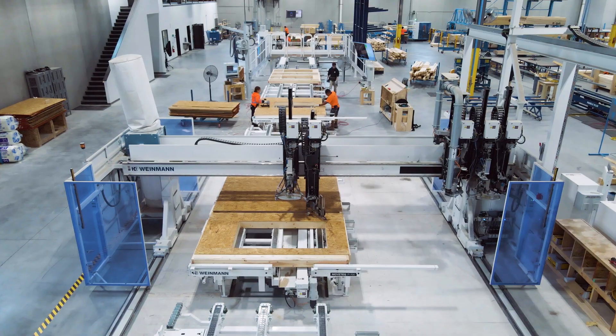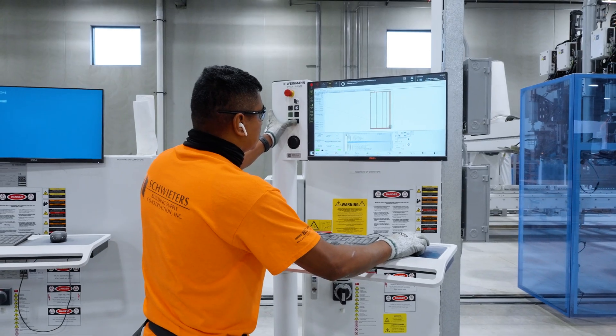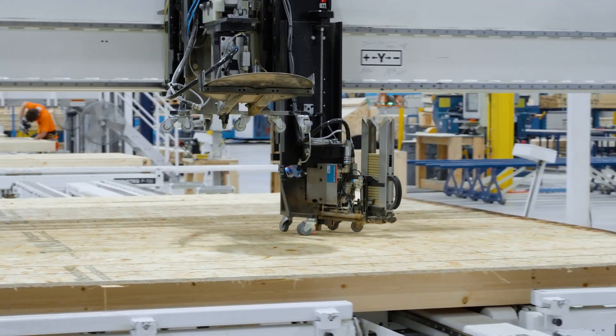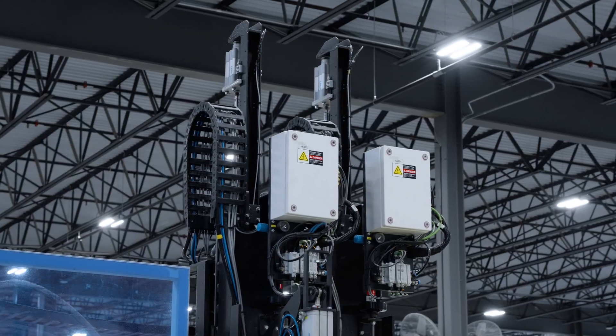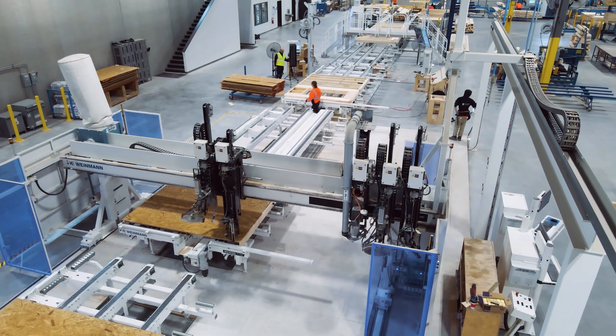The Wal-Tex Sheathing Station is the core of every Weinman line, and boasts a range of features including nailing, stapling, screwing, routing, sawing, marking, and drilling. The station allows for parallel processing of common tasks, improving the consistency of nail depth and spacing while making it easier on your operators.